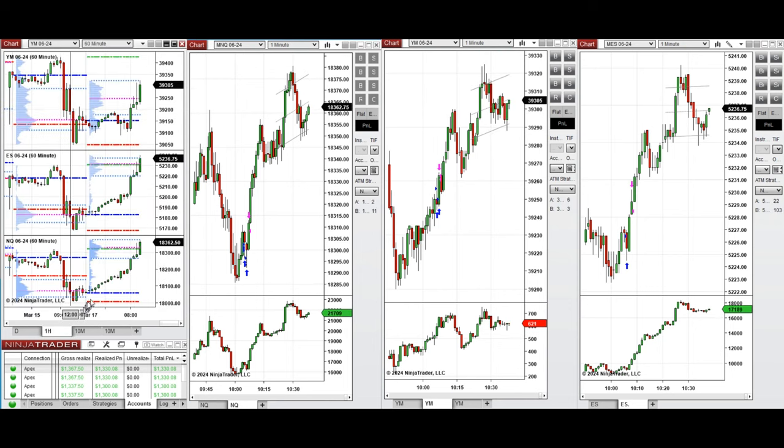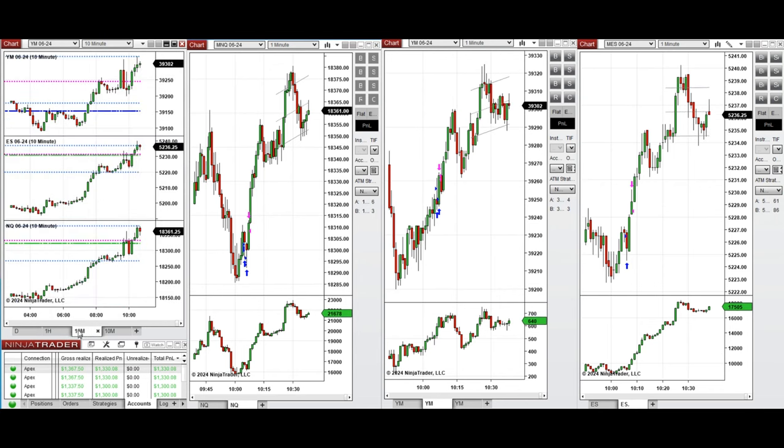You can see on the one-hour macro chart that during the Asian market session the price was very bullish and continued to go up, also during the London session. Looking at the 10-minute macro chart, we see that after the New York market opening, the prices started to go up.